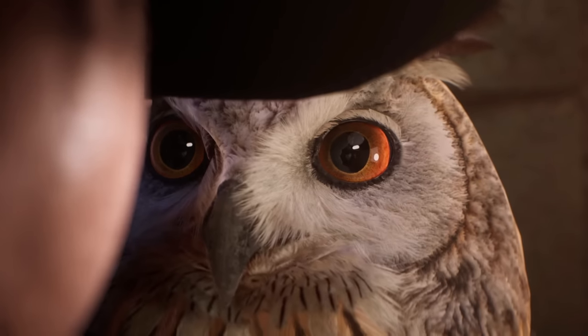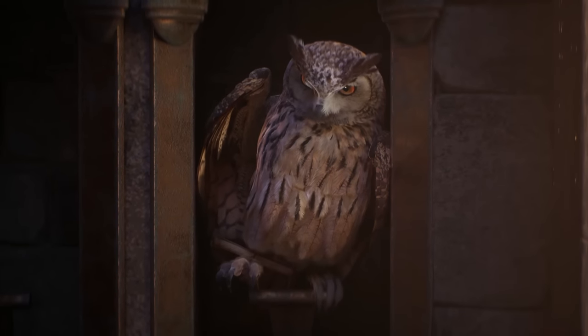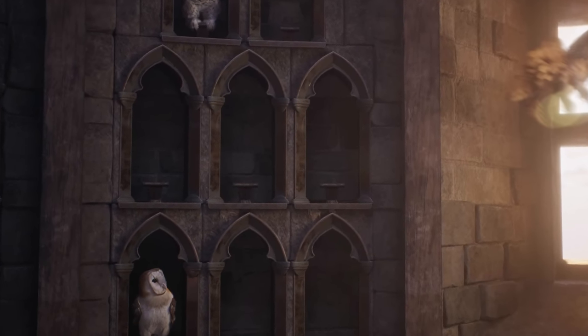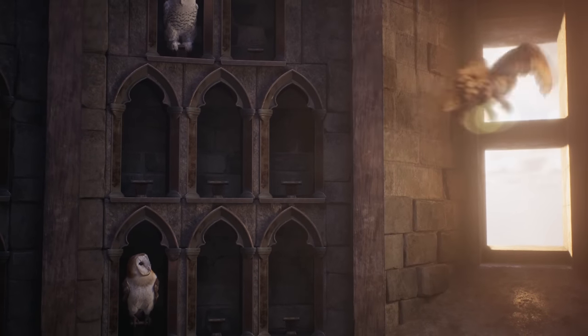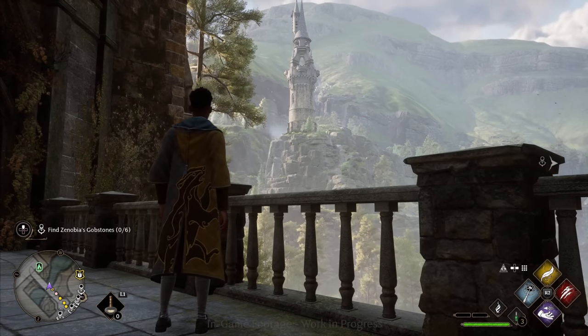The first scene of the trailer starts us off in the owlery of the school, and I do believe this is our first time actually seeing inside the owlery, as you can see all of the owl perches where the owls rest in between their flights. We do know that this will be a building that we can visit as a player, and we did get an outside shot of it in this trailer, but we also saw a distant shot of it during one of the gameplay reveals.